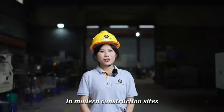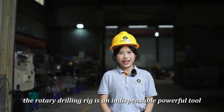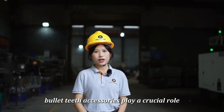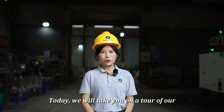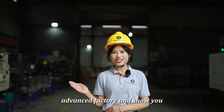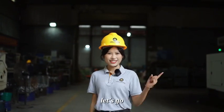Modern construction site's rotary drilling rig is an indispensable powerful tool. During its operation, bullet-tip accessories play a crucial role. Today, we will take you on a tour of our advanced factory and show you how we produce high-quality bullet-tips. Let's go!